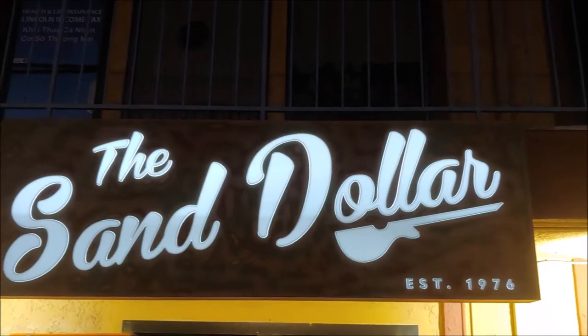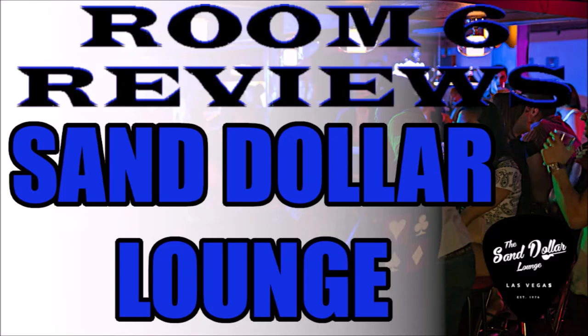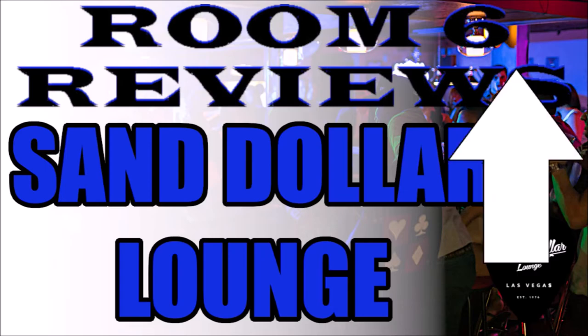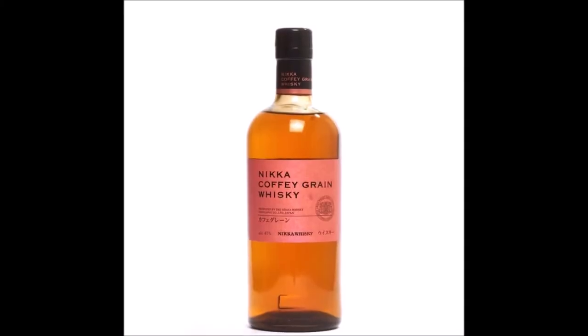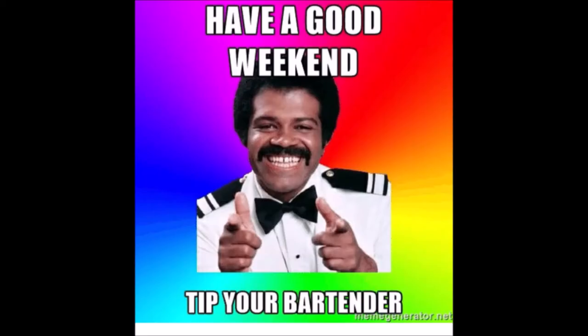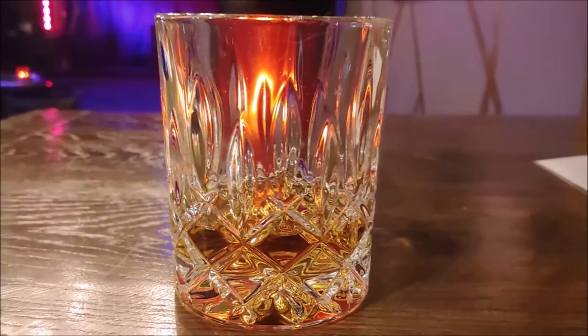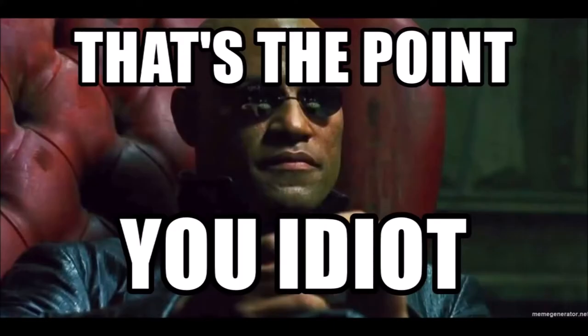This time I was at the famous Sand Dollar Lounge in Las Vegas. I did a review of the Sand Dollar — there's a link up there somewhere. Today I'm reviewing Nika Coffee Grain Whiskey. It was recommended by Blake, the bartender at Sand Dollar. It's $13 for a one-and-a-half ounce pour at the Sand Dollar. They served it to me in a crystal cut glass — I forgot my Glencairn — and it was pleasantly surprising.